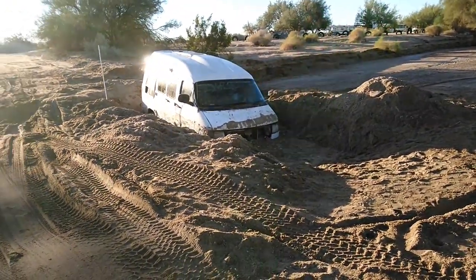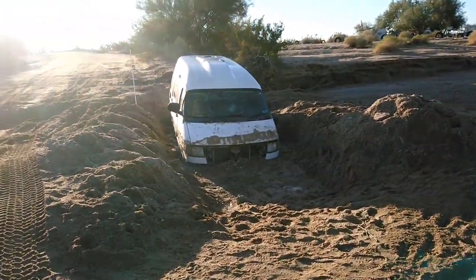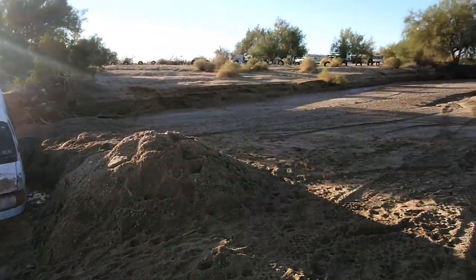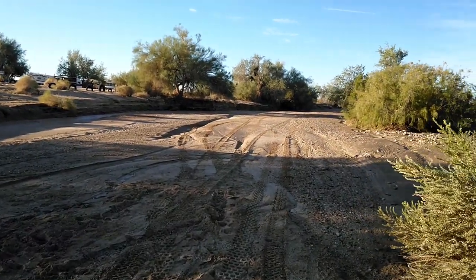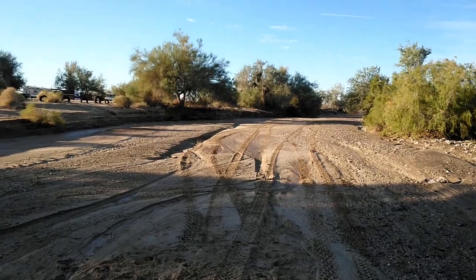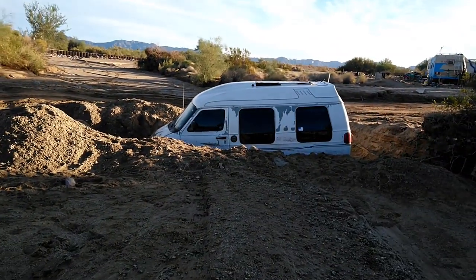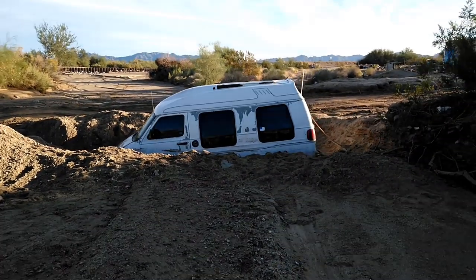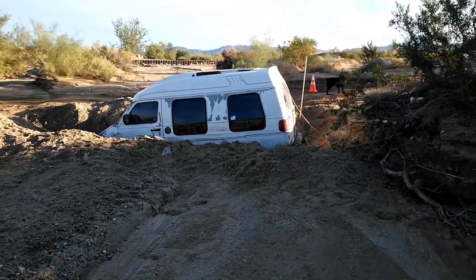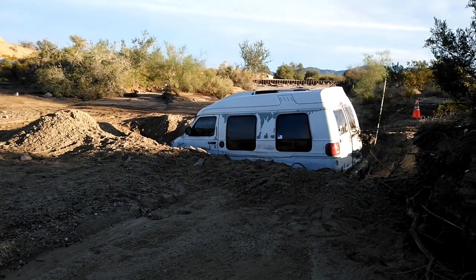How does it get worse than this? Can you imagine being stuck inside there — maybe get out the windows but the door is not opening? I'm not sure how far it came floating down, but one thing I am sure of: it was not a good day for the owner of this van.